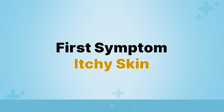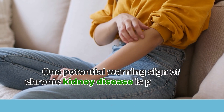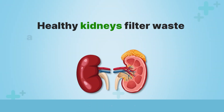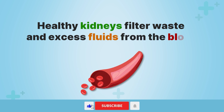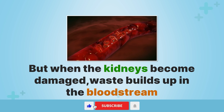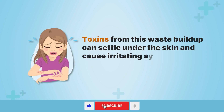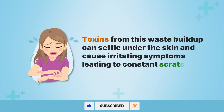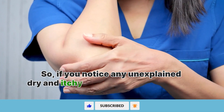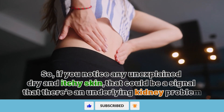First symptom: itchy skin. One potential warning sign of chronic kidney disease is persistent, unexplained, itchy skin. Healthy kidneys filter waste and excess fluids from the blood. But when the kidneys become damaged, waste builds up in the bloodstream. Toxins from this waste buildup can settle under the skin and cause irritating symptoms leading to constant scratching and skin damage. If you notice any unexplained dry and itchy skin, that could be a signal that there's an underlying kidney problem.